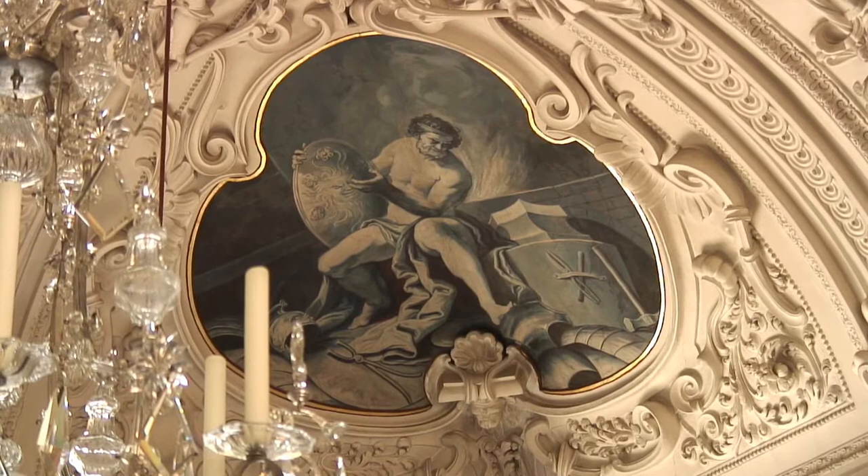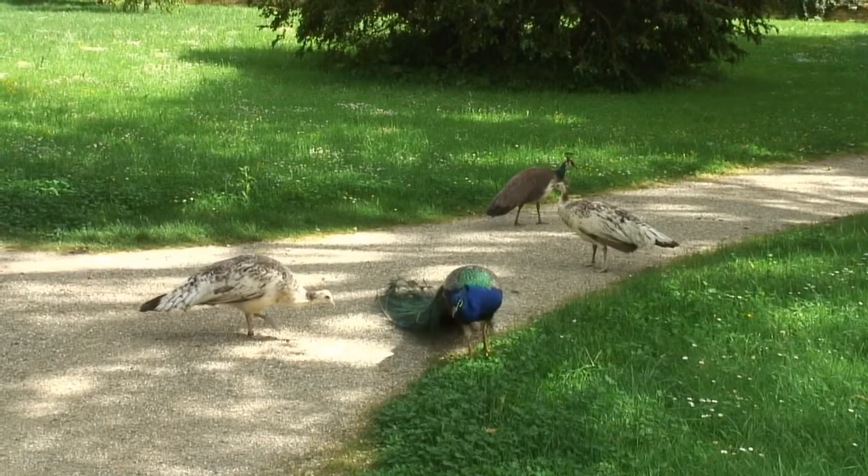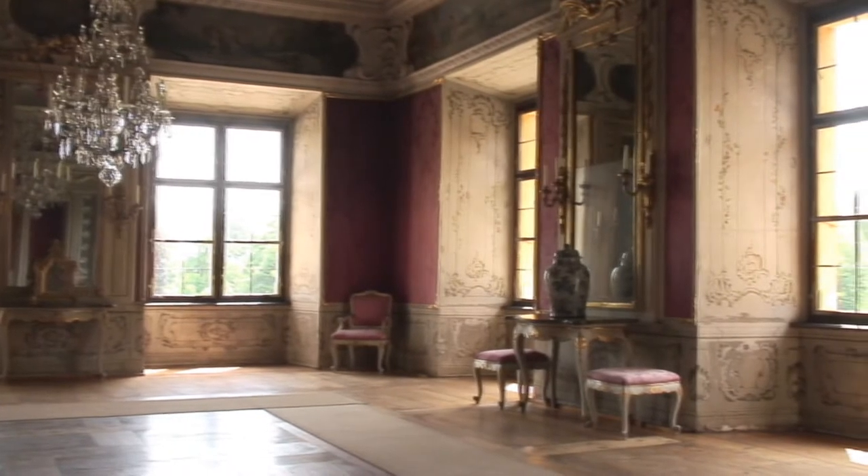The building also has a famous hunting museum, as well as a former Baroque garden which is home to free-running deer and peacocks. There are also 365 windows in the building, which symbolize the days in the year.